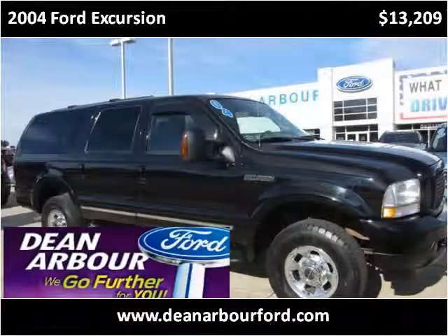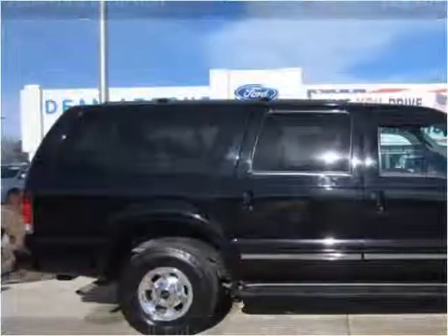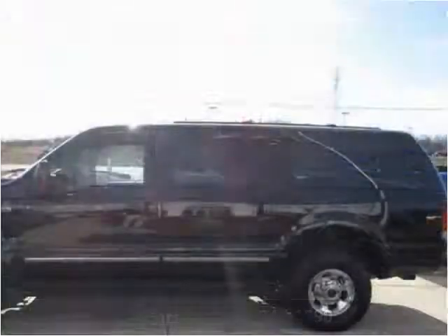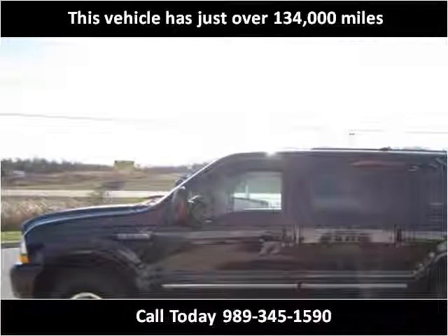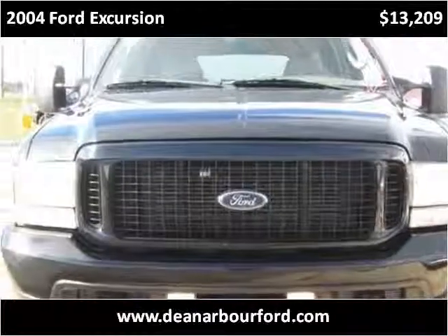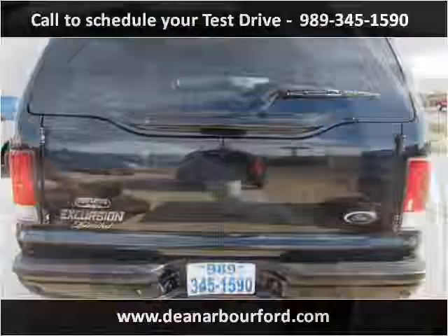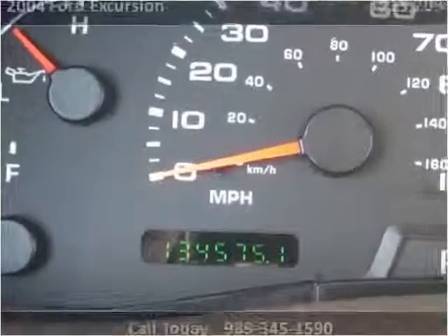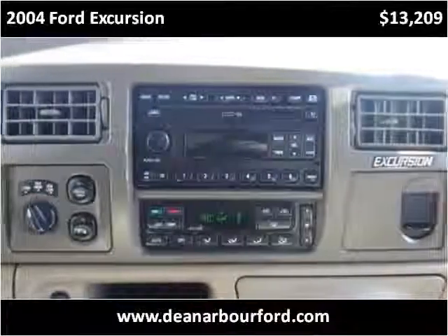This 2004 Ford Excursion is available from Dean Arbor Ford. This vehicle has just over 136,000 miles.